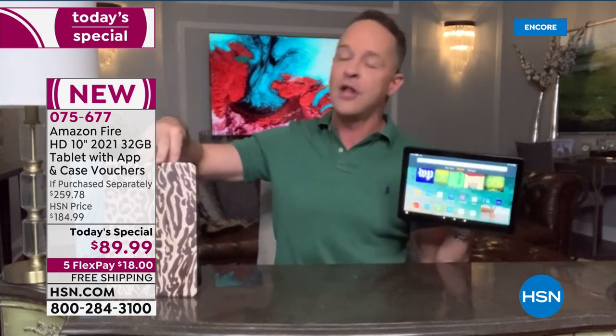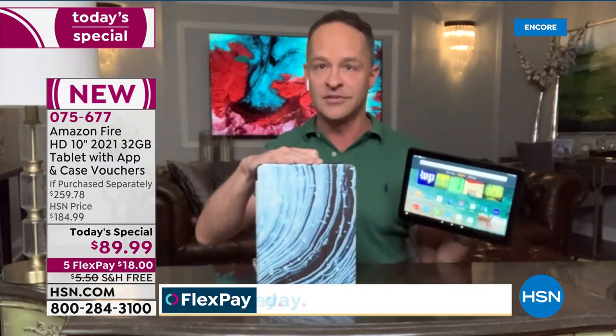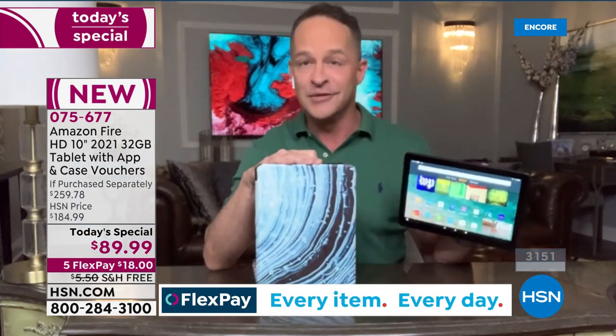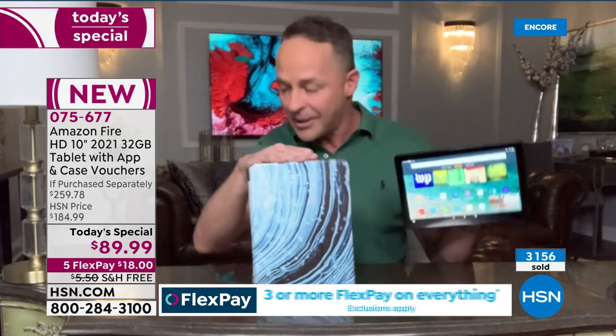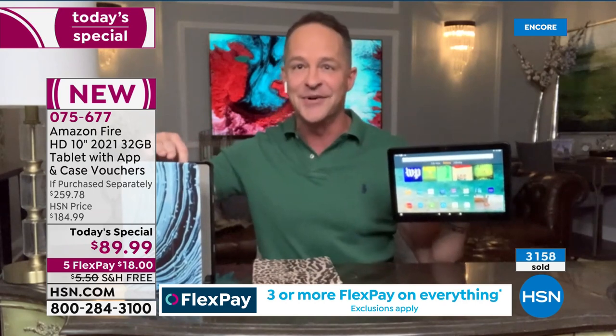You don't have to baby the tablet. We're including a Casables case voucher — you choose any color, you choose any of your family's favorite pictures, whatever you love. I'm so excited for you guys. I'm going to hush for a minute so Leslie can tell you how to order, and then I'm going to show you how to use Alexa, how to set up Alexa.